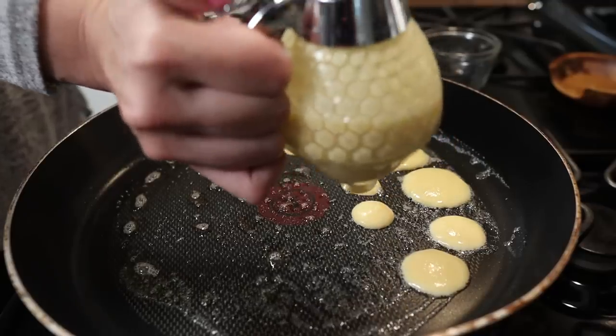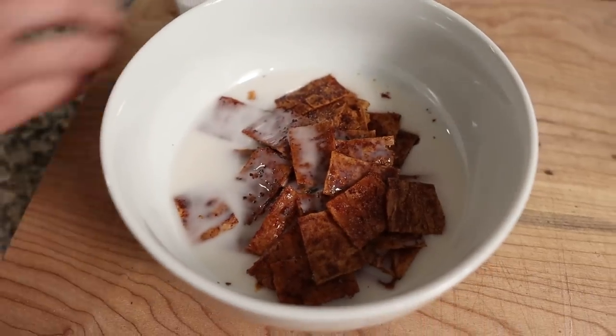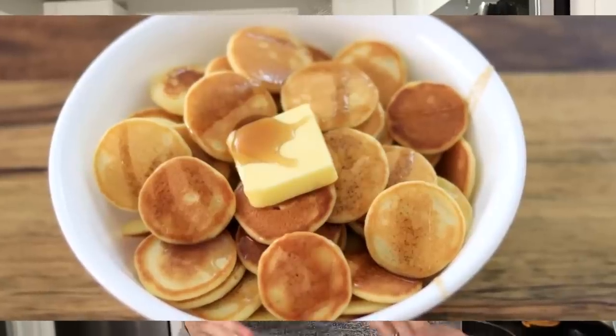Today we're going to be trying two viral keto-friendly cereal recipes. In the beginning stages of the pandemic when everyone was at home, I saw everybody making this pancake cereal, and honestly I kind of wrote it off. I just kind of said that's not keto-friendly and I never paid attention to it.